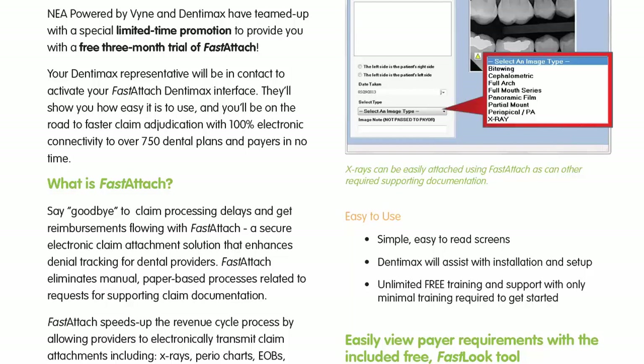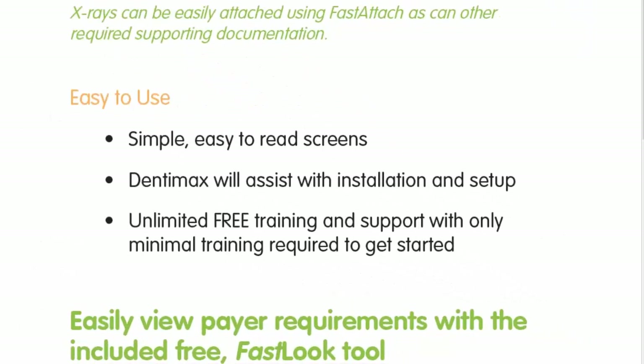Current staff using Fast Attach can get trained through NEA — that's something you can set up very easily with a phone call to our support team, or go online to nea-fast.com, go to the chat window, and chat with one of our support representatives to set up a convenient training time. They're happy to work with you on your schedule and go through it with you.